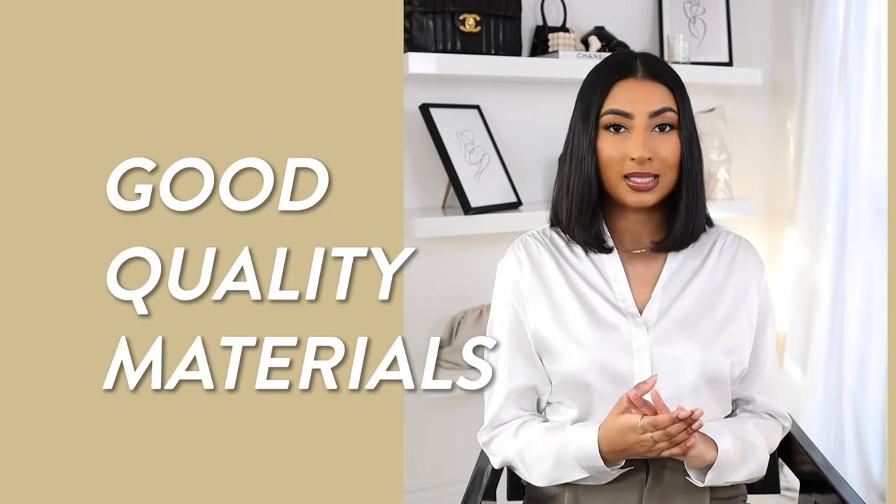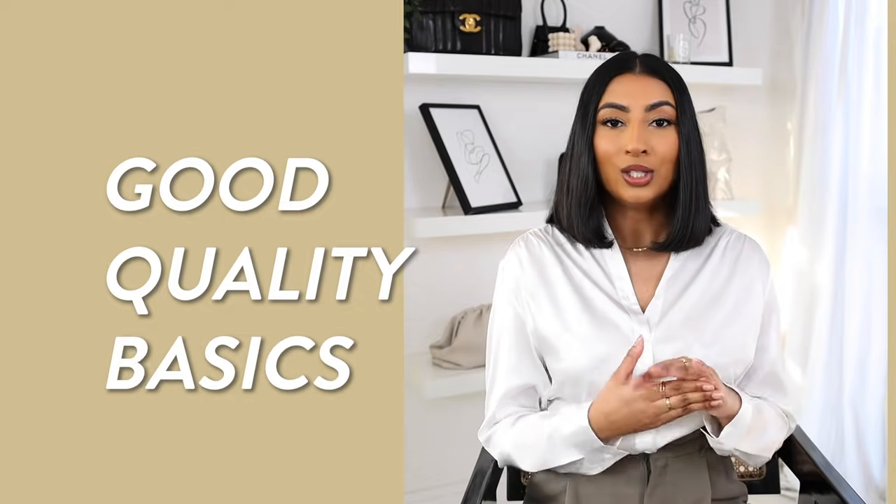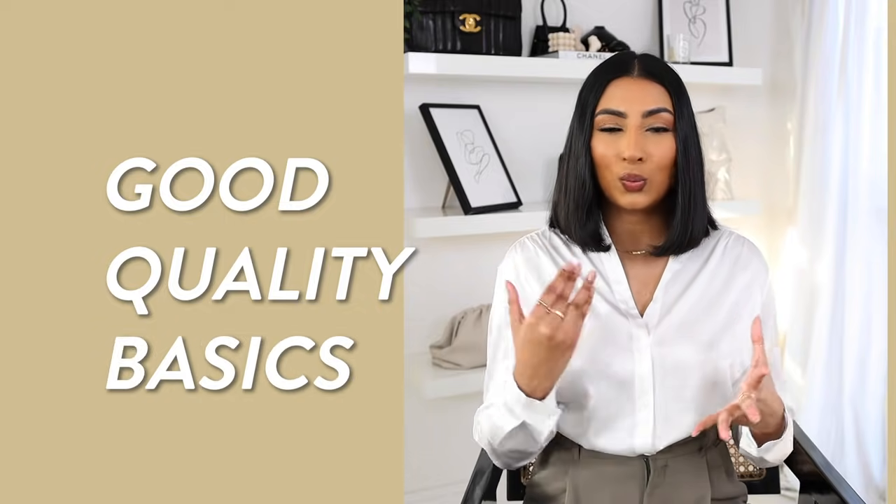The next tip would be to invest in good quality materials for your basics — the pieces that you wear the most and use to build your outfits around, whether it be bodysuits, t-shirts, shirts, blouses, trousers, the key staple pieces. Those are the pieces that you need to be investing in. It sets a really good basis for your outfit, and when you're adding on other pieces the overall look still looks really expensive and put together.